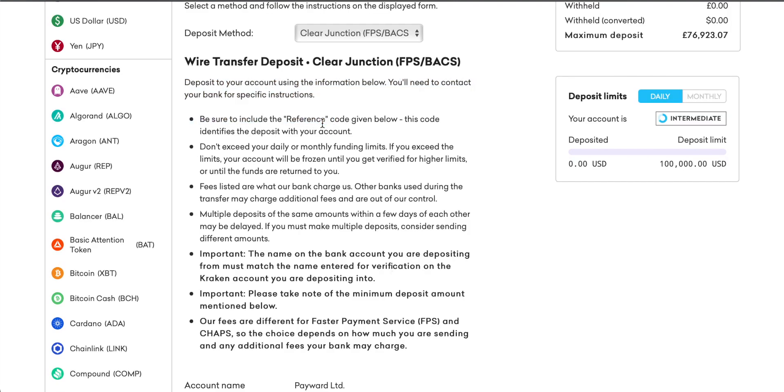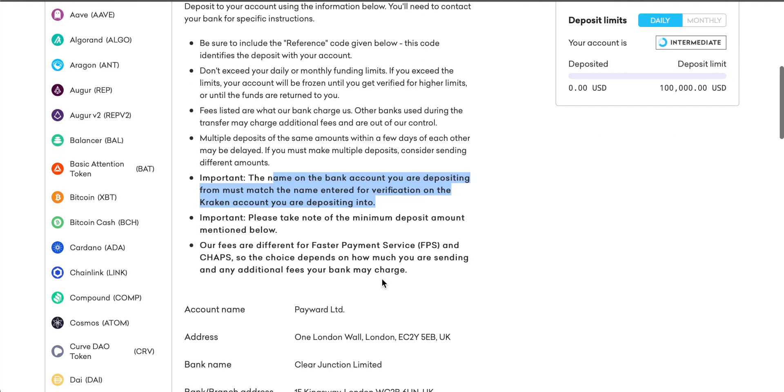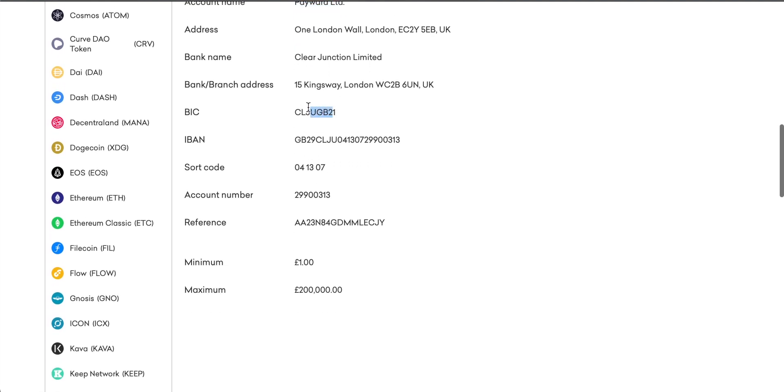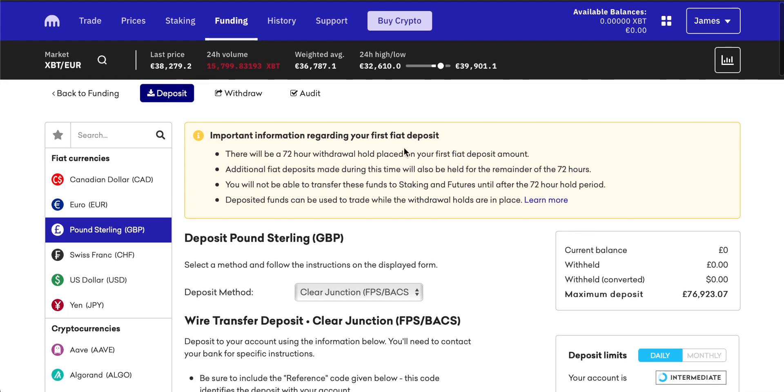This means you can transfer fiat currency from your bank account into Kraken's account free of charge and then go ahead and trade. Be sure to include the reference code given in your payment, and the name on the bank account and your Kraken account have to be the same — your name, your address, all of this has to match or there are going to be problems with the payment. The account name is Paywood Limited — you have to put that into the payee name. They also have their BIC, IBAN, sort code and account number, and the most important is the reference, which has to be absolutely exactly the same. I would suggest copy-pasting it into your banking app. The payment may take a little while to show up, but once you have some fiat currency on account you can go ahead and trade.